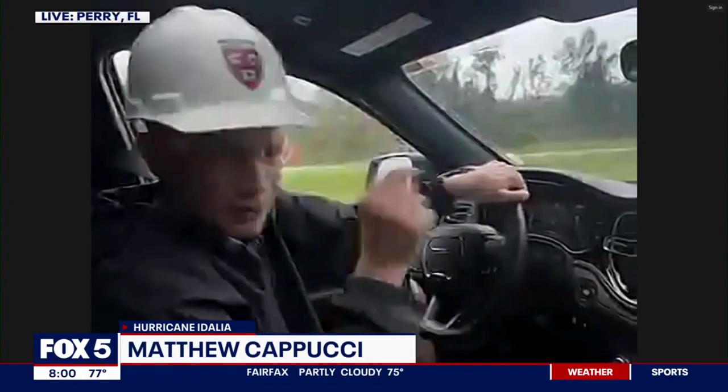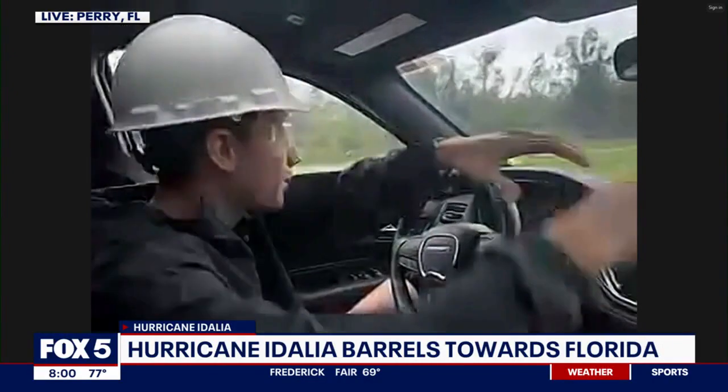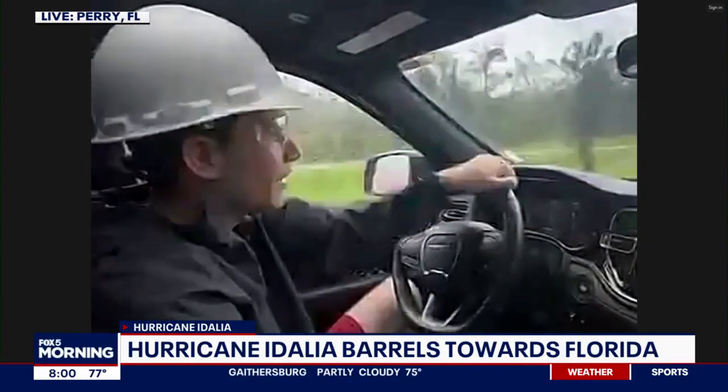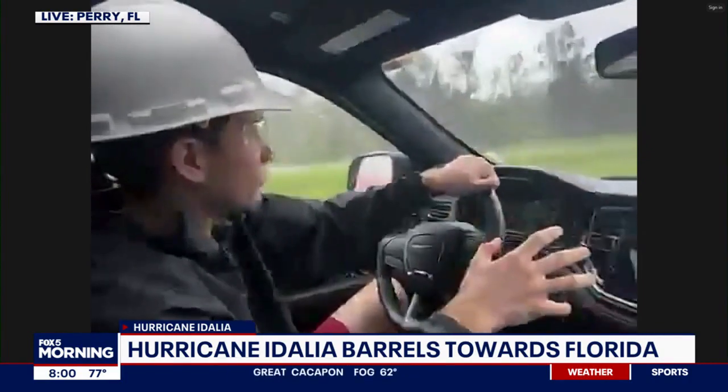We just rocked quite a bit. We've even seen something called mini swirls — small tornado-like eddies only a few feet wide — that come through and add gusts of about 30 to 40 miles per hour. And right now, we just got rocked big time.